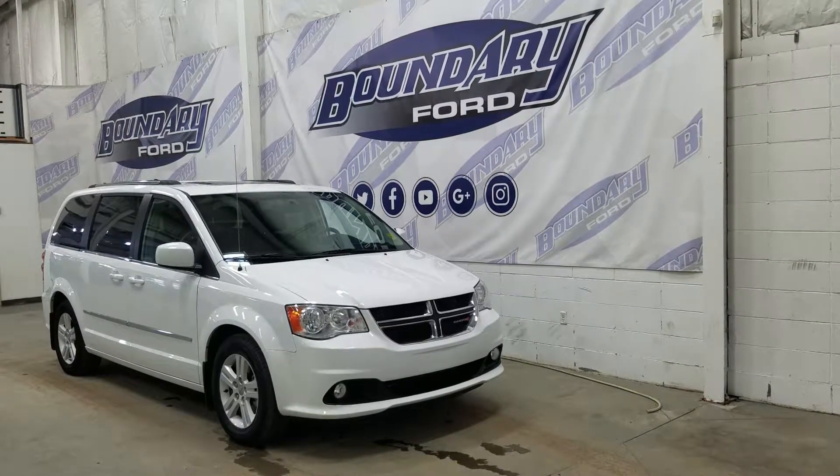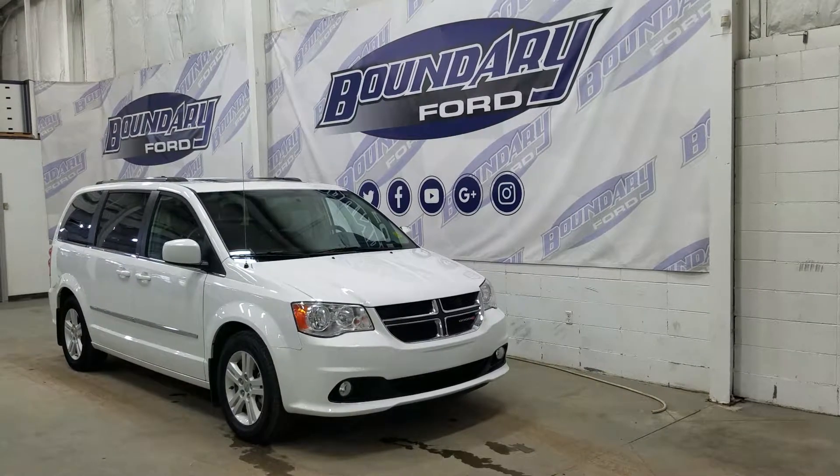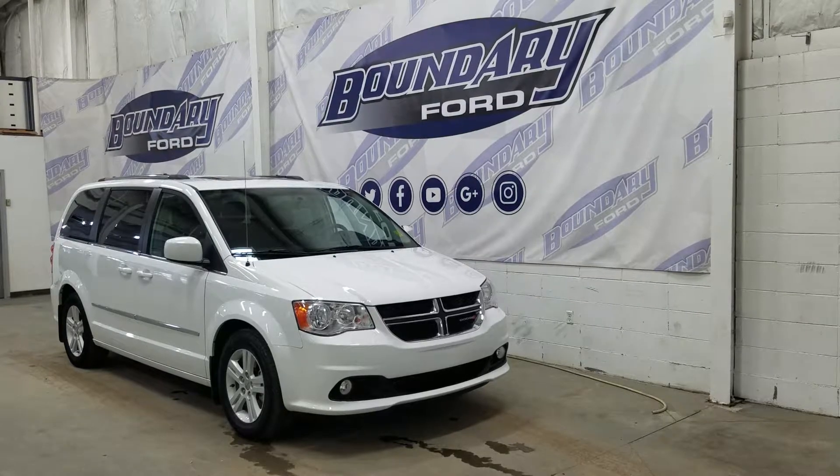At the front we have halogen high and low beam headlights as well as a pair of fog lamps. Over at the side we have our 17 inch aluminum wheels, and we also have color match mirror caps and door handles.